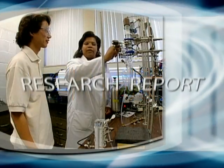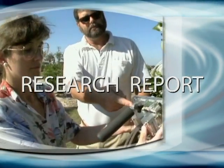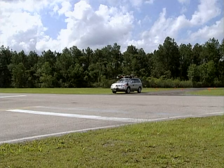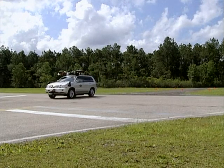From the University of Florida, the Research Report, highlighting research that could make a difference in your life. You won't have to worry about this car's driver being distracted by a cell phone or a song on the radio. It doesn't have a driver.